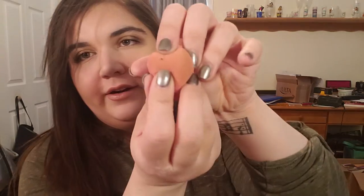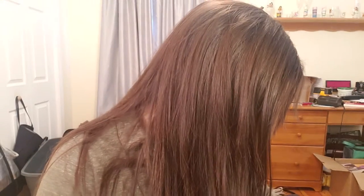I used up a beauty blender — it's ripped right here — so I decided it was time. It was time.